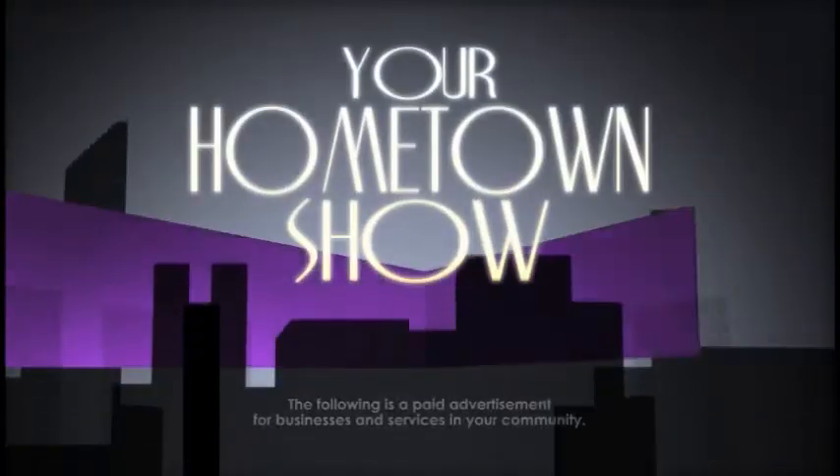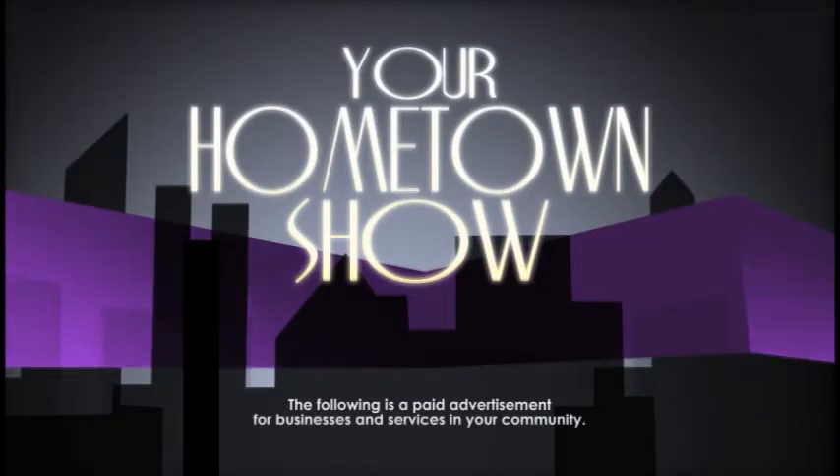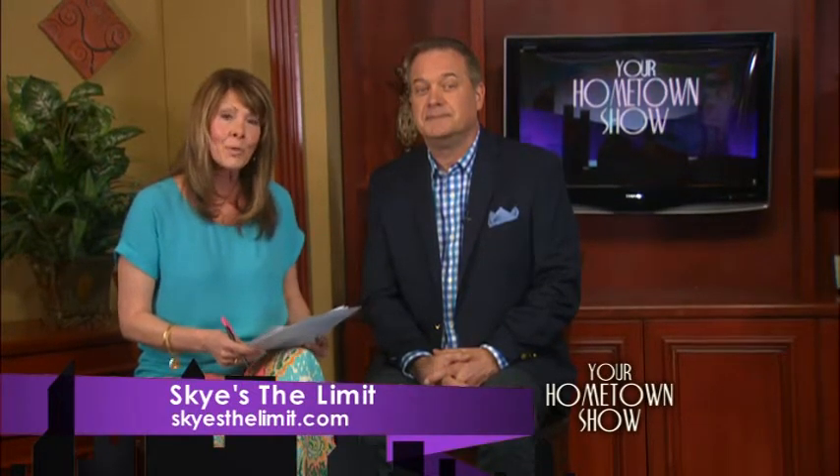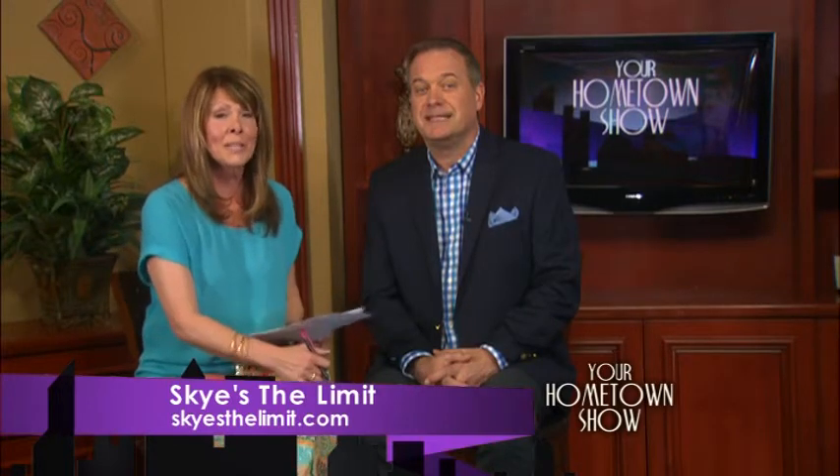KSLA presents your hometown show featuring outstanding businesses and services in your community. Good morning and welcome to your hometown show. I'm Stephanie Boswell. We have a treat for you this morning — we are going to get you ready for spring. We have some beautiful outfits to show you from a new line called Sky's the Limit. Here is fashion director Bob Bressenhan, and he has three beautiful models to show us these outfits.